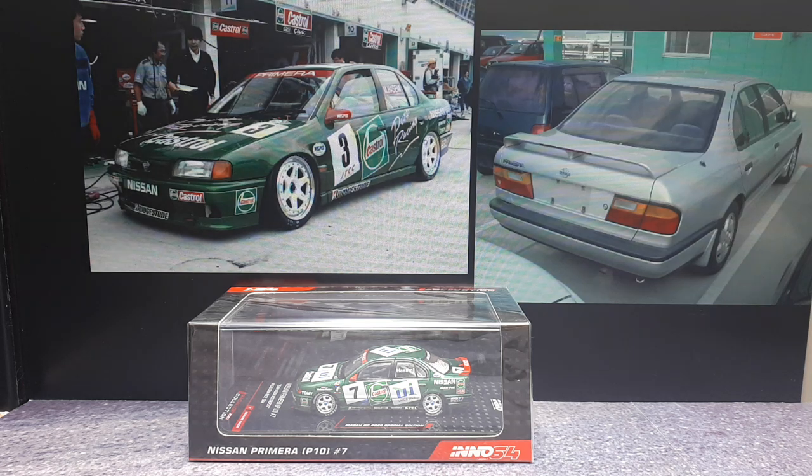Engine race fans! We have a more obscure race car here today, but I have a soft spot for the Nissan Primera because I used to own the Infiniti version of this thing back in the early 90s.